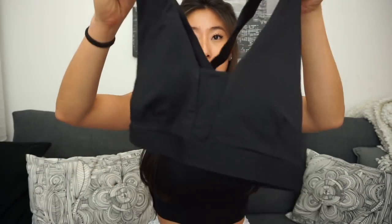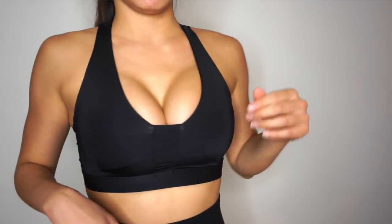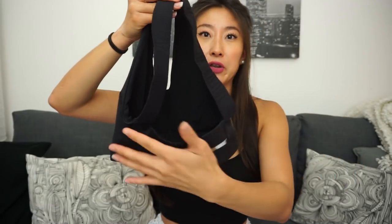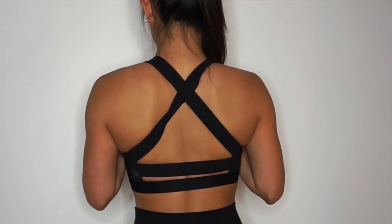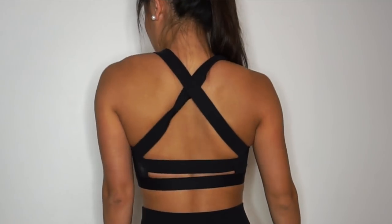I also got another sports bra in size small just to test out the sizing. If you're around my cup size, definitely get a medium — the small was a little bit tight, but it's very flattering on the chest. The design has a low-cut front with a strip detail at the front. I absolutely love the backing: two straps running across your back with a crisscross at the top. Super flattering — I wish I had gotten a medium.